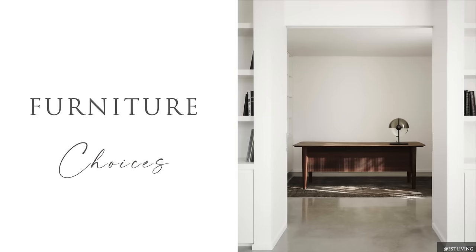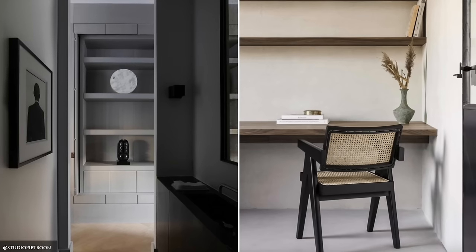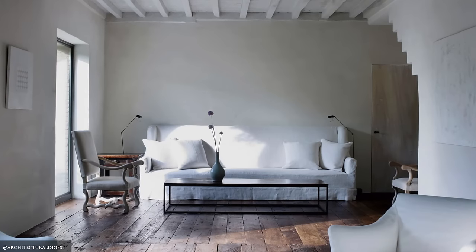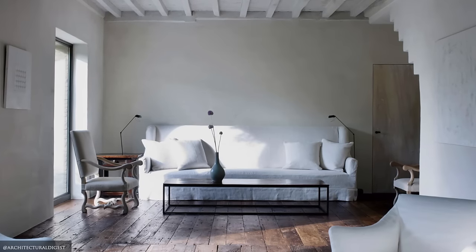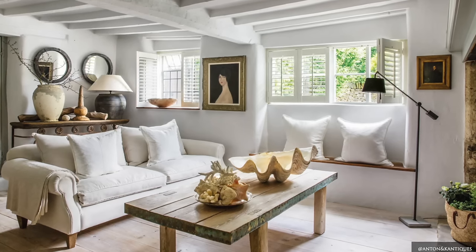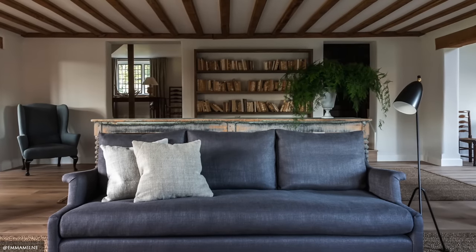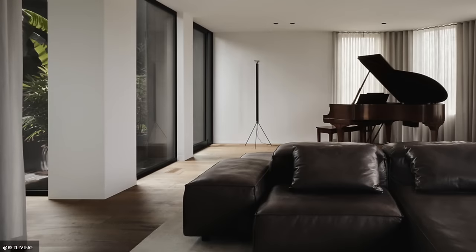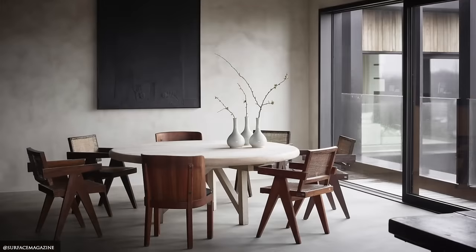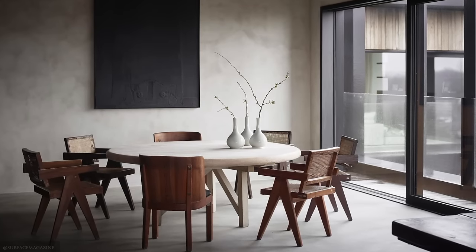Furniture is minimal in quantity, though thoughtfully selected and oversized with layers of earthy tones and streamlined shapes. Sofas are generous in size, often slipcovered in stonewashed linens or upholstered in aged leather. Accent tables are crafted from raw unfinished timbers, rattan, iron and glass.